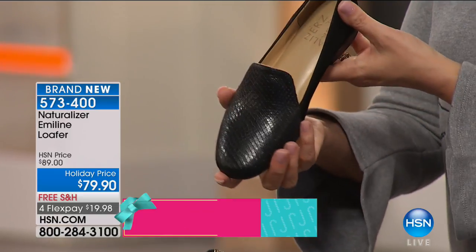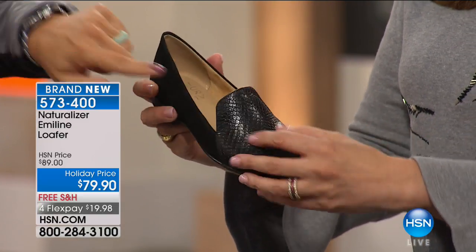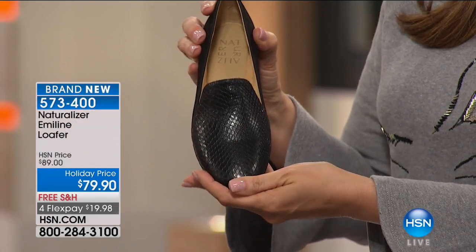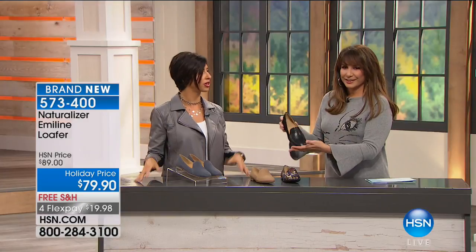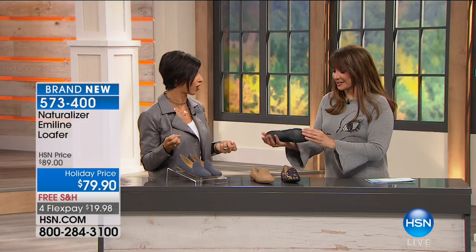Besides the brocade, there's the black on black — that's great because it's a mix of textures. You have suede on the back, and then the front piece of the slipper is all that beautiful embossed snake. So you've got a really pretty combination of that two-tone texture. It's a really feminine way to do that man-tailored feel that we all love come fall.